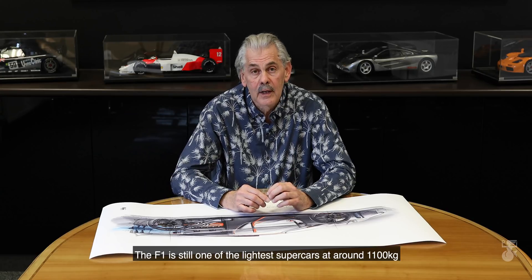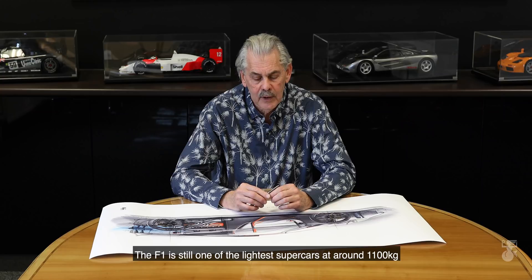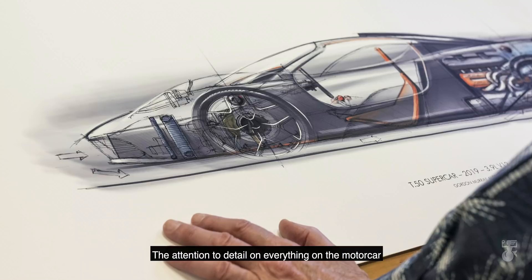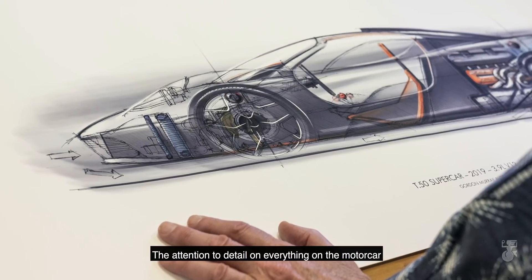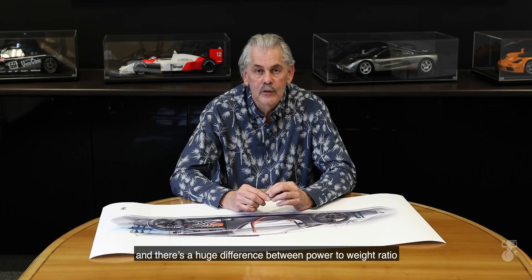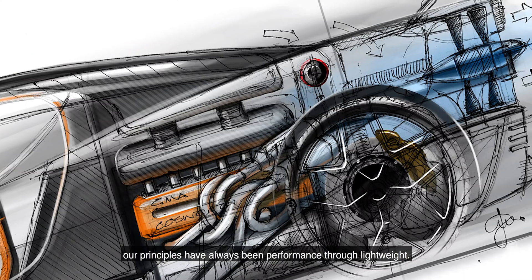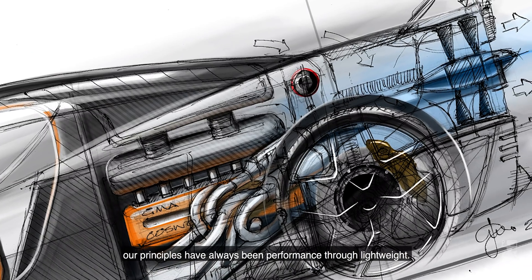The F1 is still one of the lightest supercars around at around 1100 kilos, and this car is actually under 1000 kilos. I did a check on the average weight of supercars in the last 15 years and it came out at 1400 kilos, so I thought it was appropriate that we have a target under 1000 kilos. The attention to detail on everything on the motor car gives us that light weight result, and there's a huge difference between power to weight ratio and weight to power ratio — our principles have always been performance through light weight.